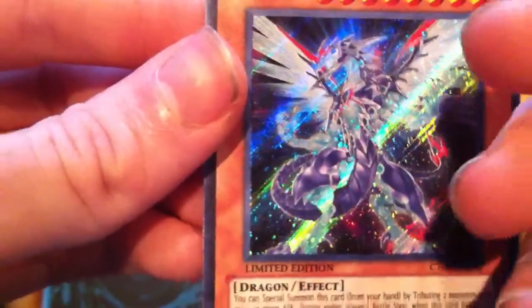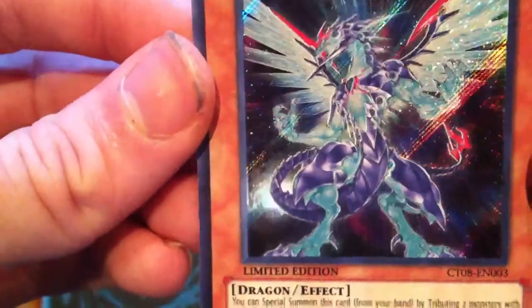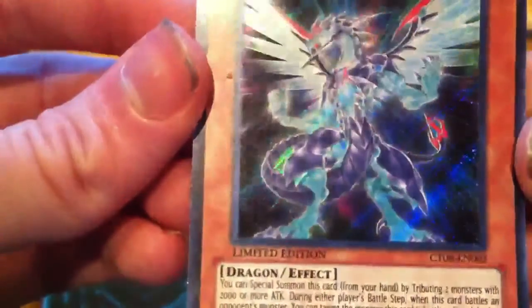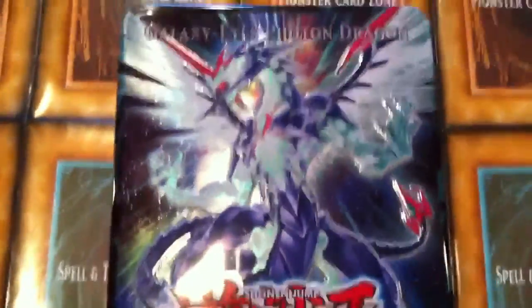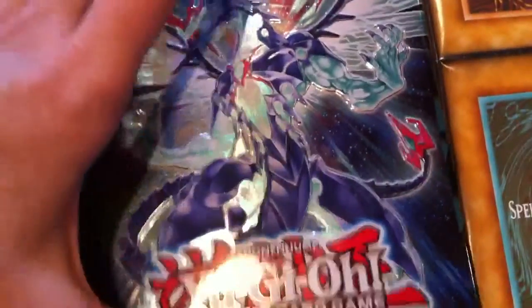The artwork in general on the secret rare — I'm not sure if it's also ultra rare; I haven't really looked at the Yu-Gi-Oh! wiki. But anything with this artwork, even the tin lid, is just awesome looking. Hands down, that's just an awesome tin lid, if you ask me.